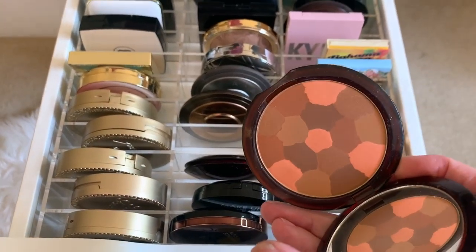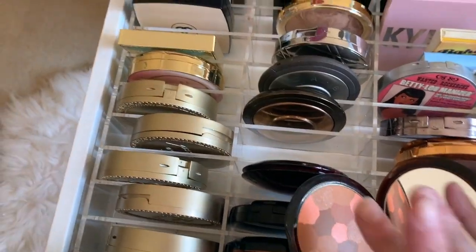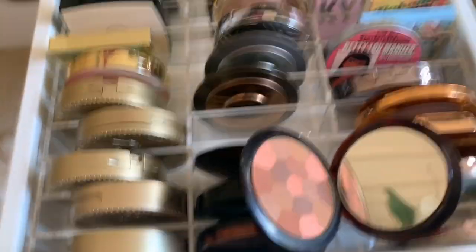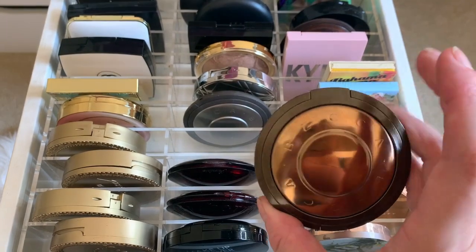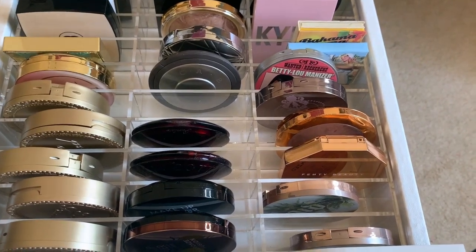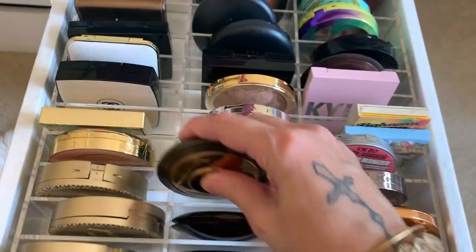Then I have another Guerlain that's more of a multi-patterned one. This adds more of a flushed look when you combine them — it does something amazing. You can't really see it well on my arm, but on the cheeks it's absolutely stunning. This is Trois Brunettes. Then this newer Becca one — I got the shade Bronzed Bondi.